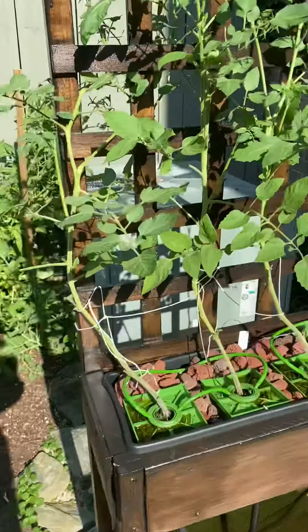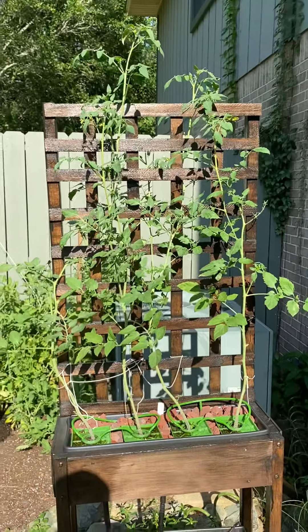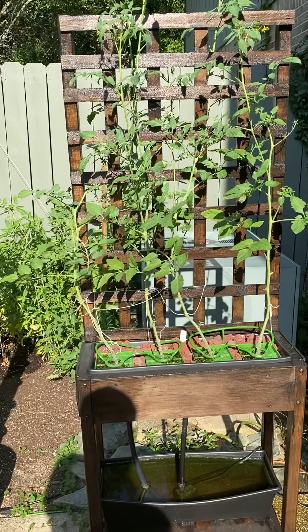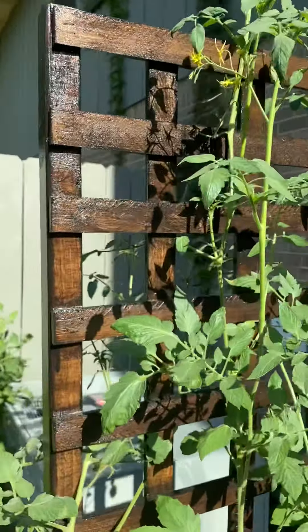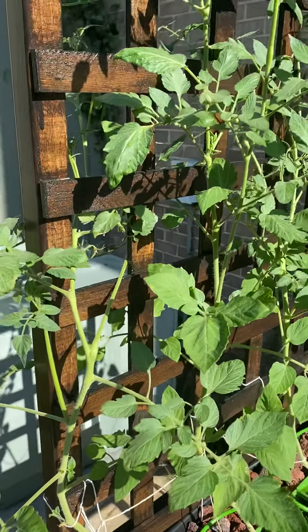Here goes the hybrid jelly bean. We have outgrown the trellis that I built into this raised planter, but it's still producing a lot of flowers. Hopefully it germinates sometime soon, but looking good.